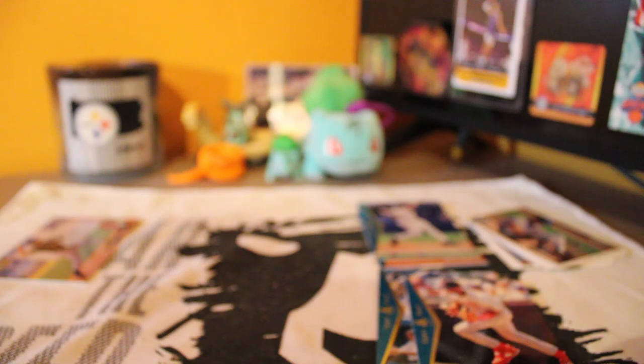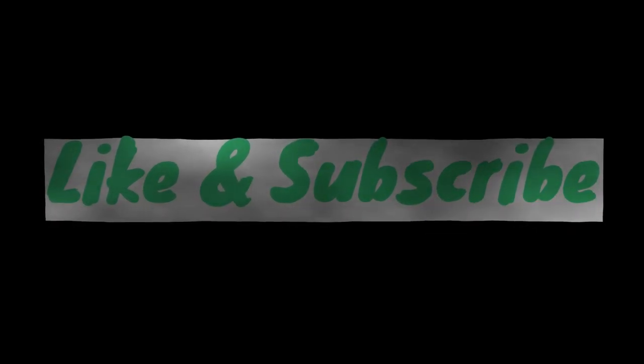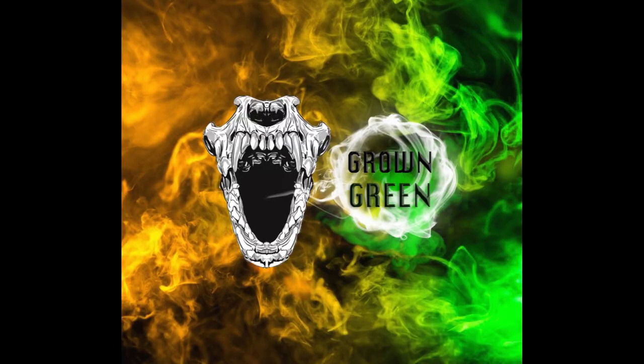If you guys are enjoying the Upper Deck content, the 90s content, the Attic Find series, please let me know — like, subscribe. Link to the eBay will be in the description. Thanks guys — Grown Green.